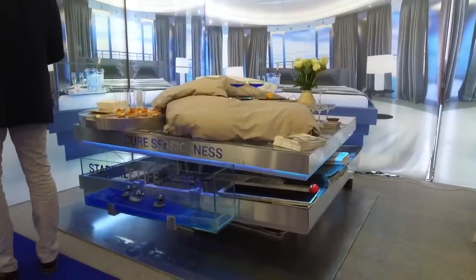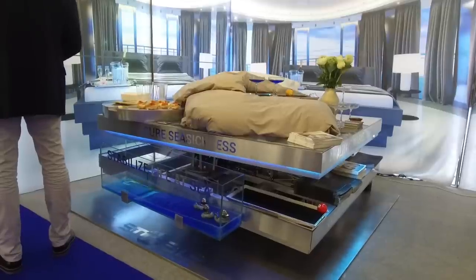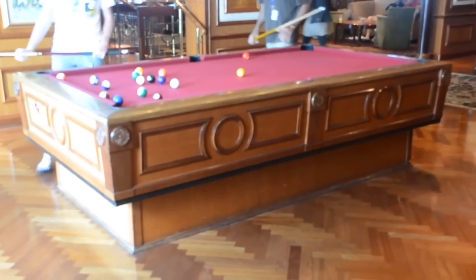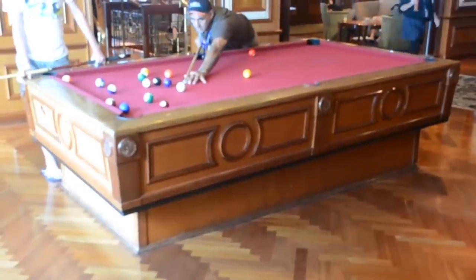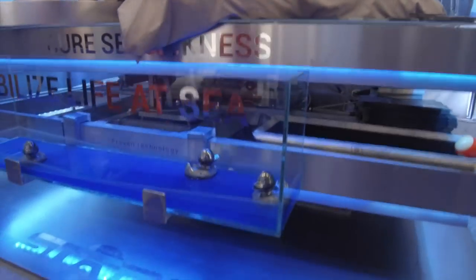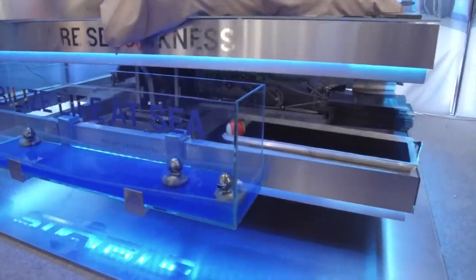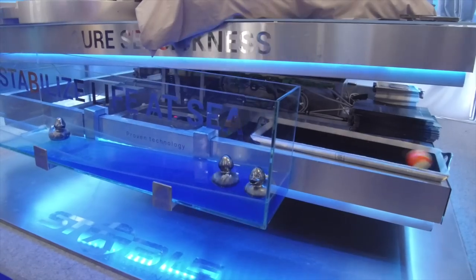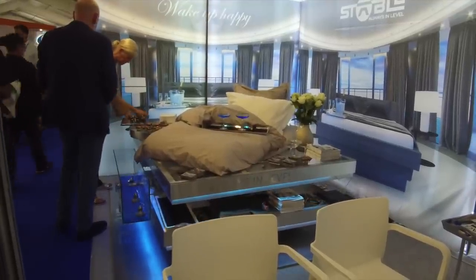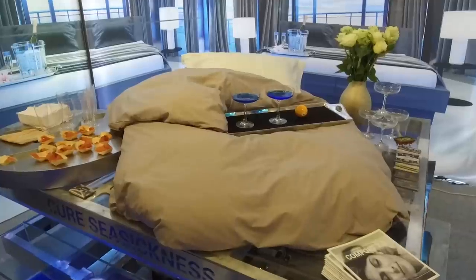That bed is gyro-stabilized. I told the guy I'd seen a gyro-stabilized pool table on a cruise ship recently, and he said they actually made that. He said one day someone who was seasick lay on the pool table and felt better afterwards — so they got the idea to make a stabilized bed. It's a great idea because billionaires always complain about the weather as if the captain can just turn the wind down, but I think most owners, if they saw this, would love it.